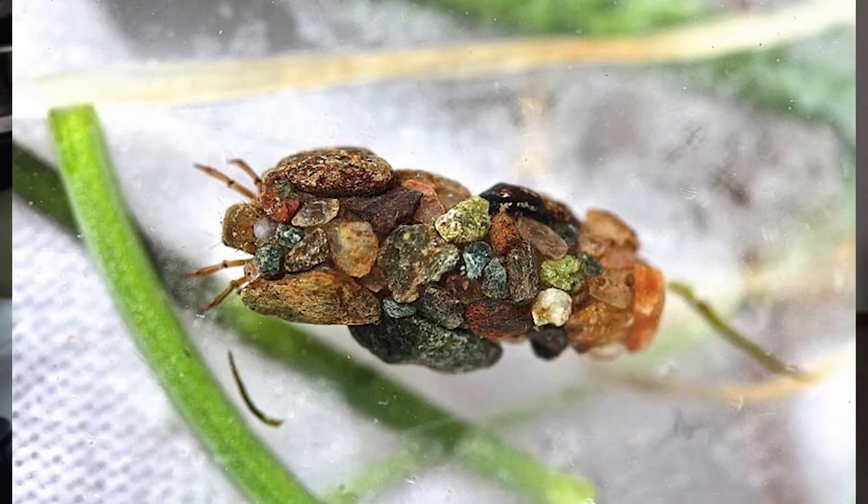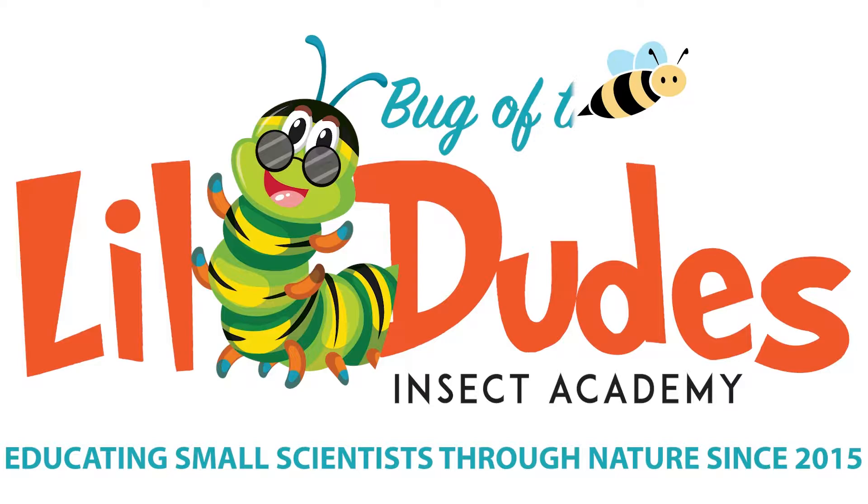Why does this rock have legs? Welcome back to Bug of the Week Part 17, brought to you by Little Dudes Insect Academy. As always, consider subscribing, dropping a like, maybe even leaving a comment below.